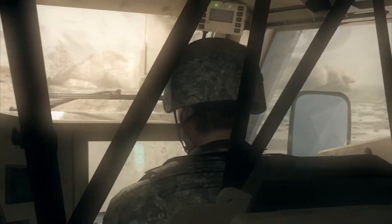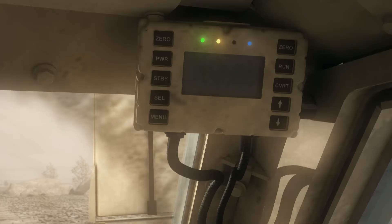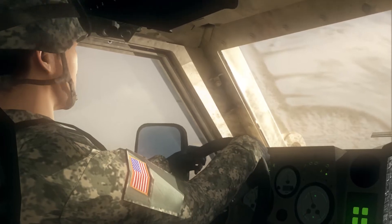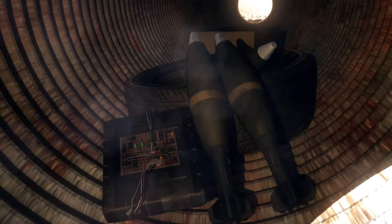From inside a military vehicle, an alert goes off. The driver and passenger look at each other and accelerate. 'Come on, let's go. Move it, move it.' The EW jamming from the CREW Duke System prevents the bomb from detonating.